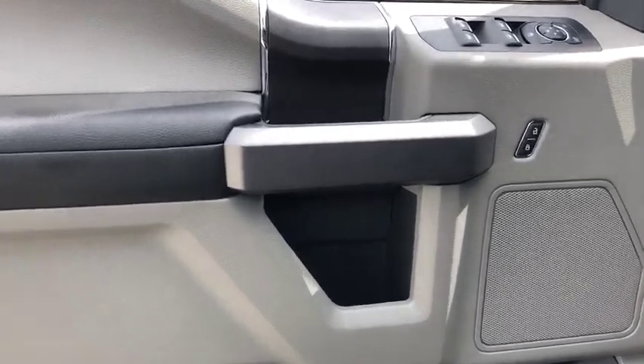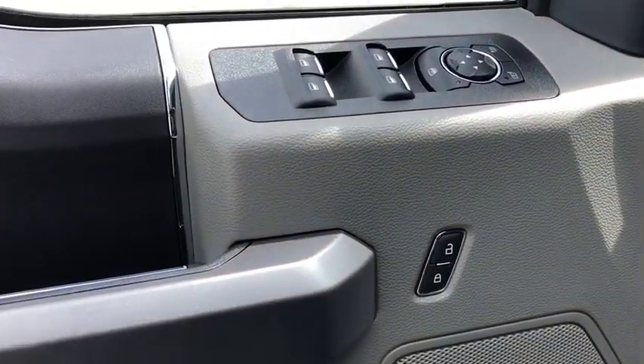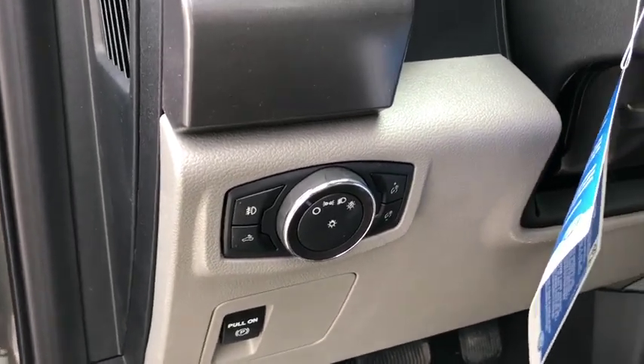Panic alarm, brake assist, remote keyless entry, driver vanity mirror, tilt steering wheel, passenger vanity mirror, speed control.